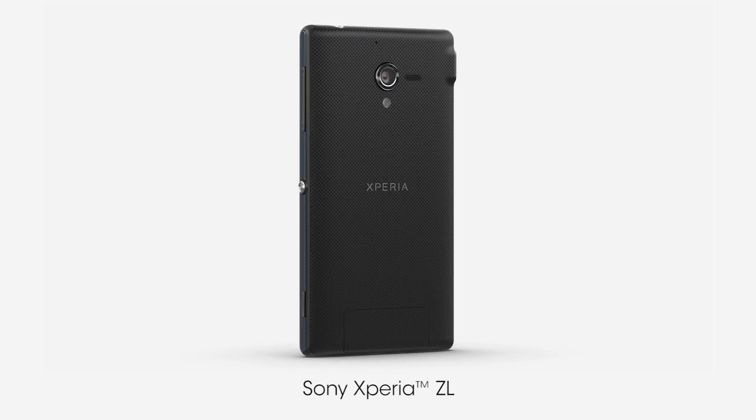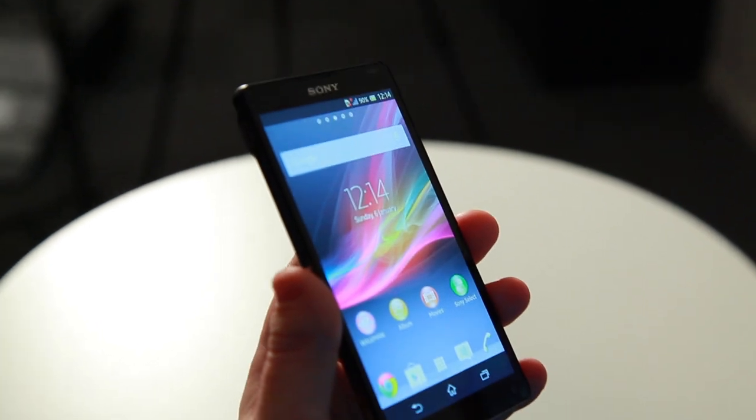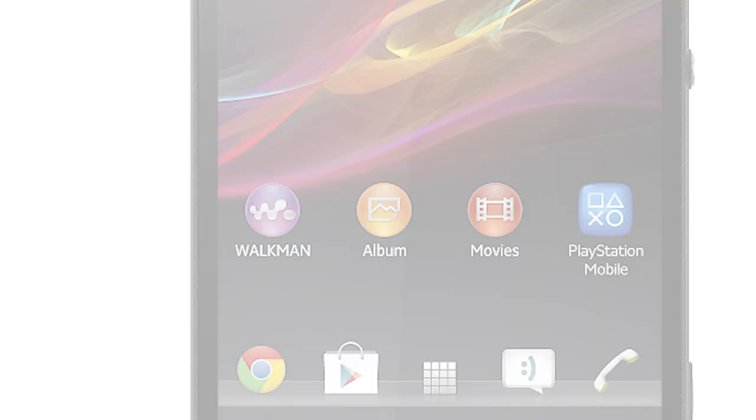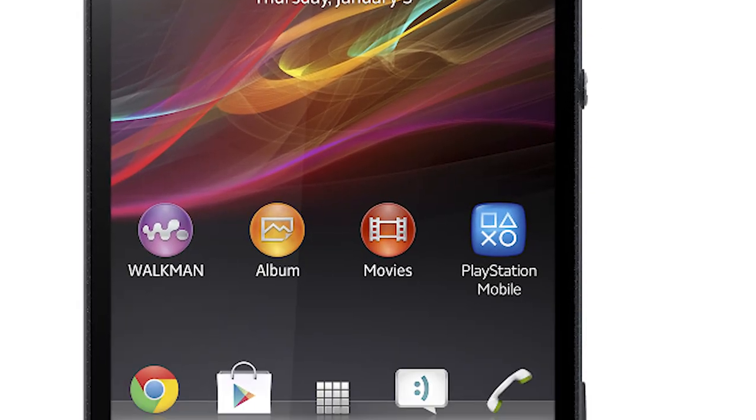On the Xperia ZL, we removed all unnecessary hardware bits, allowing the brilliant 5-inch display to take center stage. In order to achieve the high screen-to-phone-size ratio, our engineers optimized the layout and components architecture.